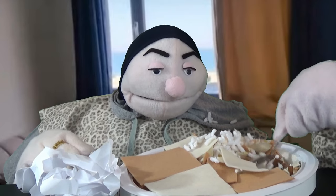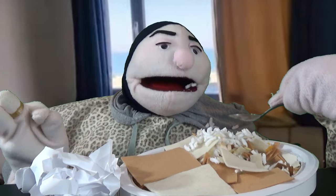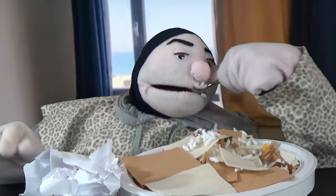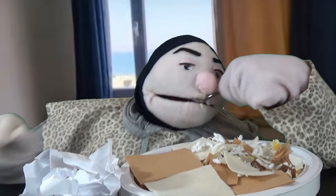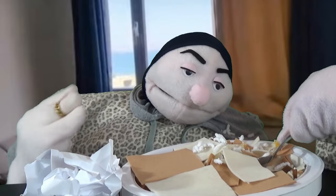My pie crust is made with oil — not butter, not lard — and whole wheat flour. It's super flaky, and I'm eating out of the dish because I just feel like it.